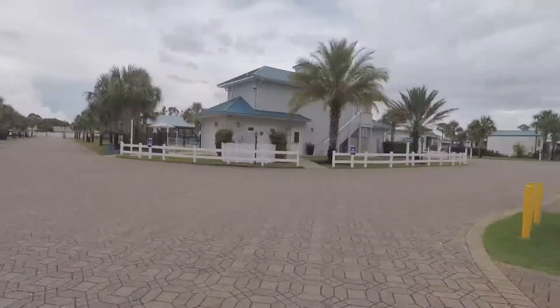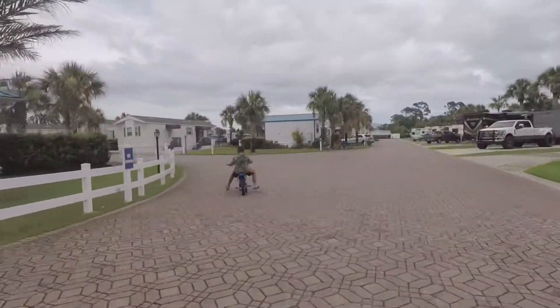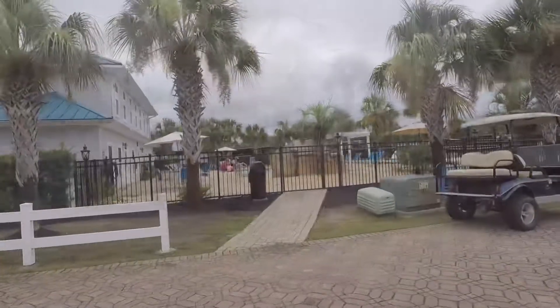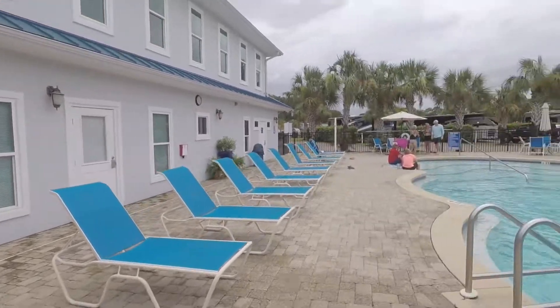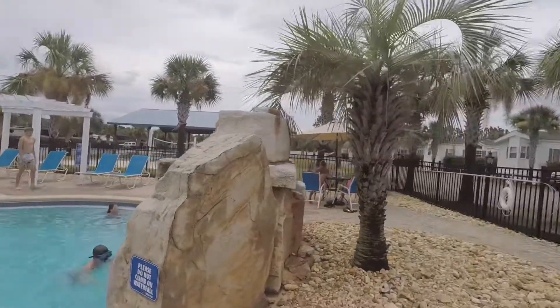Moving on, we are going to one of the main areas of the RV resort where many of the activities are located. Behind this building, we have the second pool, which is an oval normal pool. It has the recliners and the tables like the last pool and it also has a waterfall.